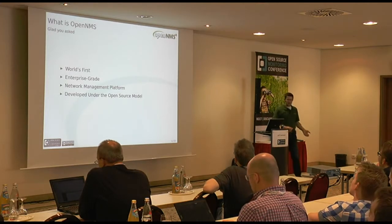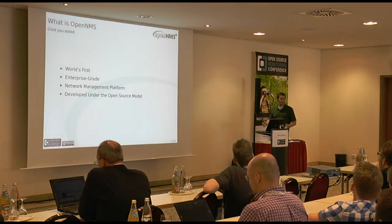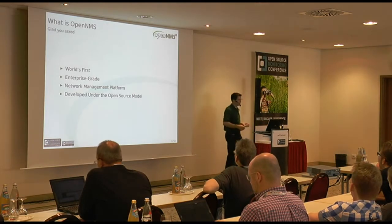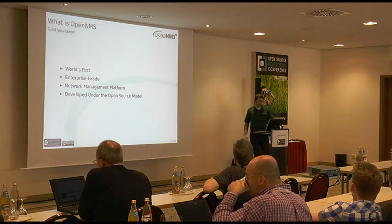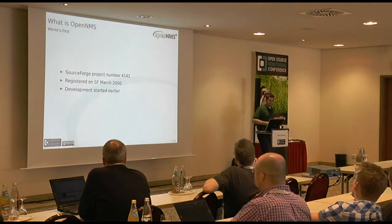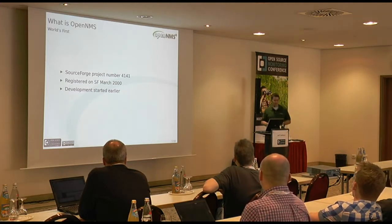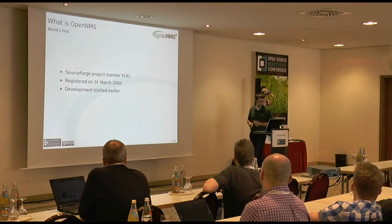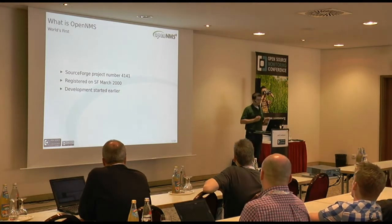What then is this OpenNMS thingy? We have a sort of elevator pitch for it. If you've got 20 seconds to tell somebody what it is you do, this is what it is: OpenNMS is the world's first enterprise-grade network management platform developed under the open source model. And I always like to break that down. So let's talk about it. World's first - we actually can back that up. We were SourceForge project number 4141. The NetSaint project predates us, which was the precursor to Nagios. But development on OpenNMS had started sooner, and as we'll see in a second, it's not the same thing.